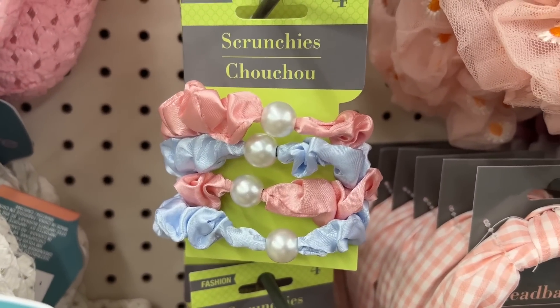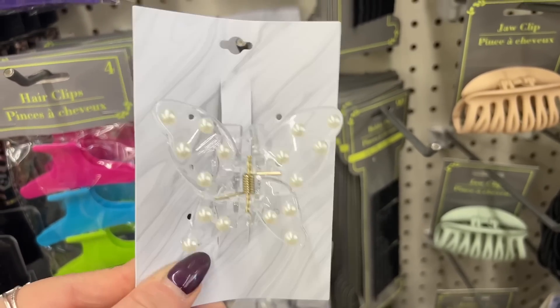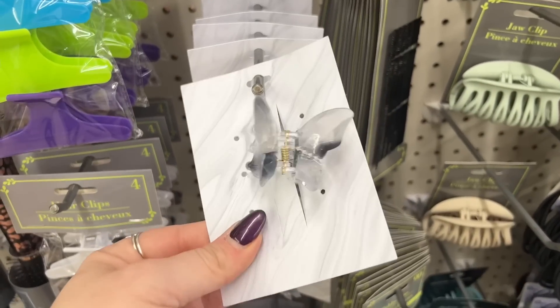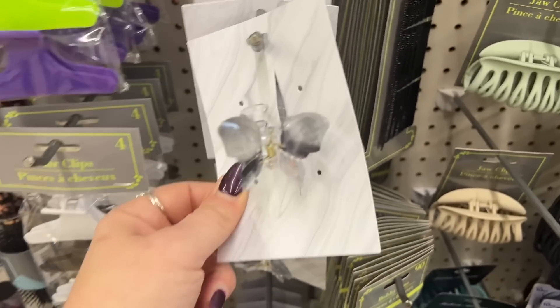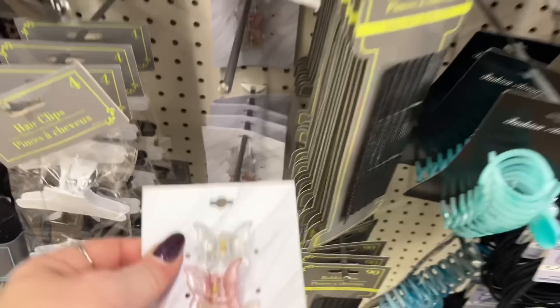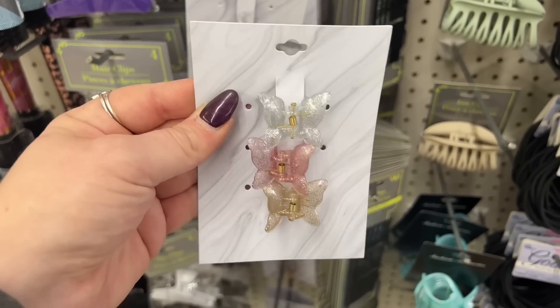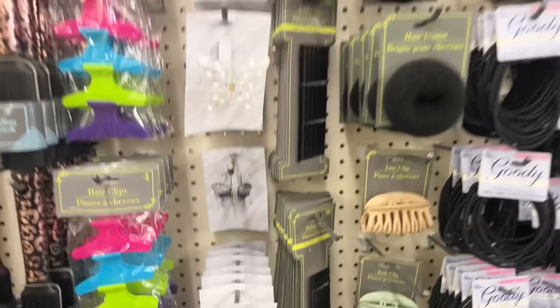They also have the pink and blue — look how pretty these are with the pearls and the butterflies. I love that. They have this butterfly one as well, and then this one you could get the three pack. Super snazzy!